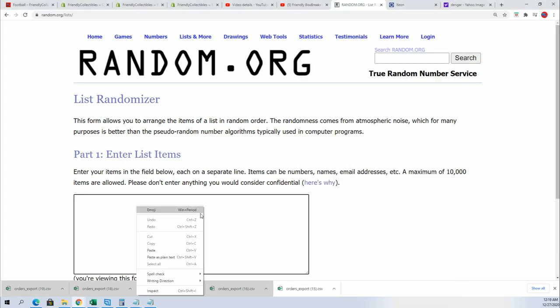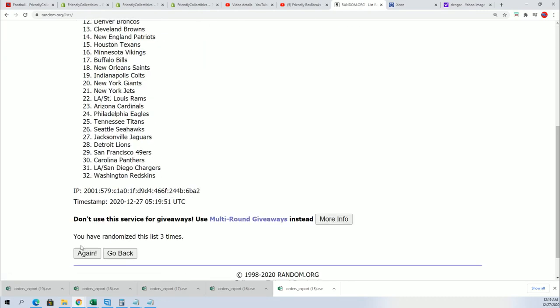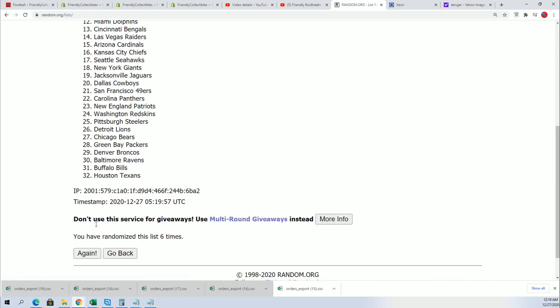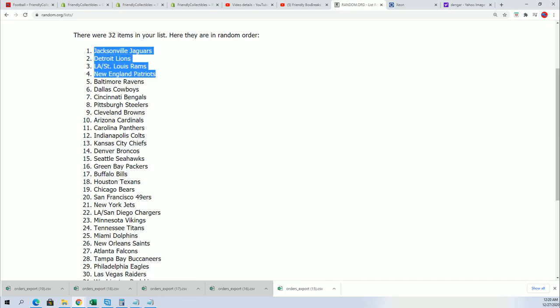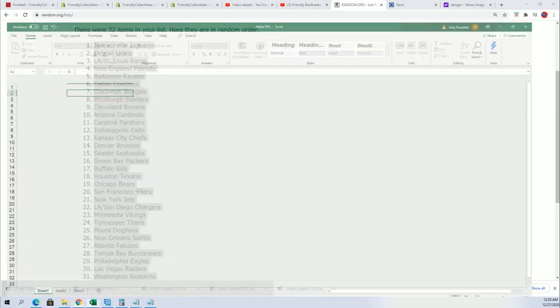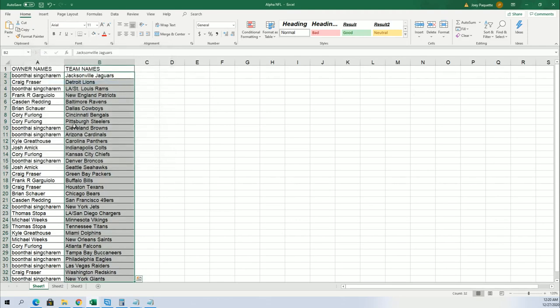Let's get into it — seven times through. Good luck getting the Dolphins, Bengals. Lucky number seven. All right, so now you can see — here we go. By me, Dolphins. There's a Chargers for Thomas S. Bengals for Corey, and you got a chance to hit that too, Kyle.